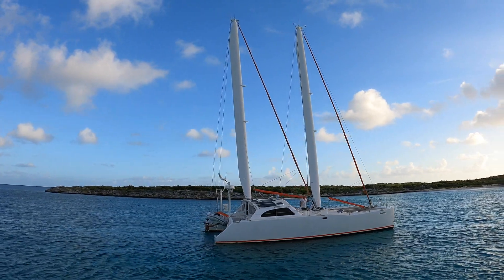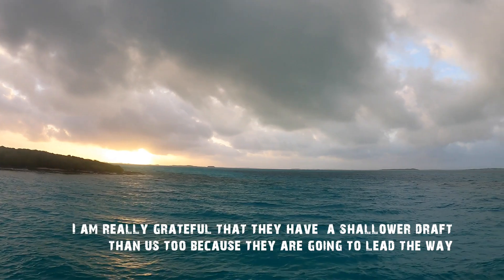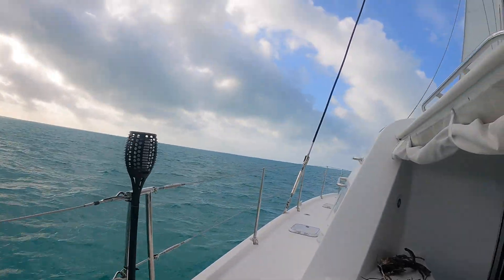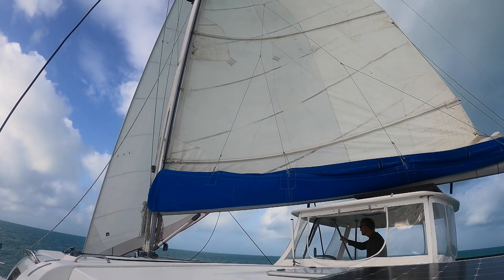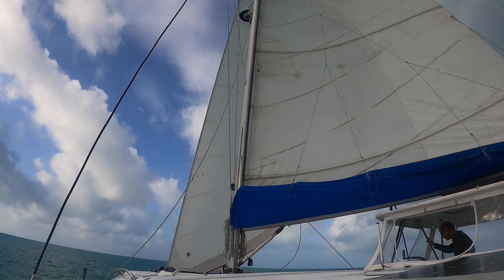It is a Chris White super cool boat. We're really grateful that they have us drafting with them. You can see they're going to lead the way. We're sailing! It's been a long time since we've done this. Feels good.